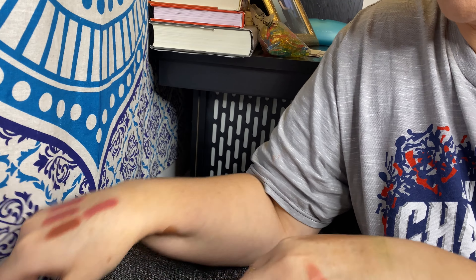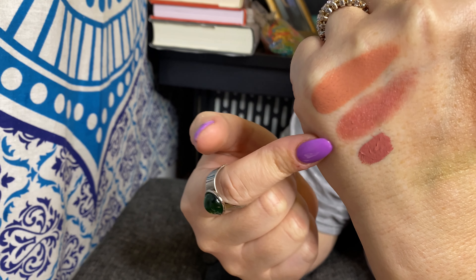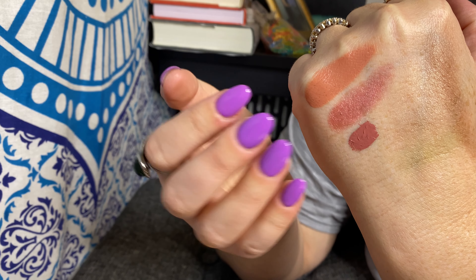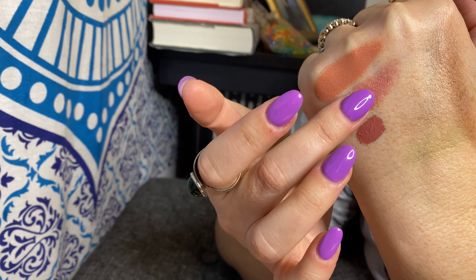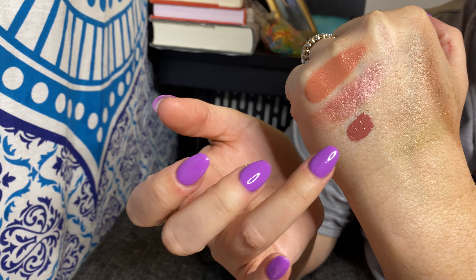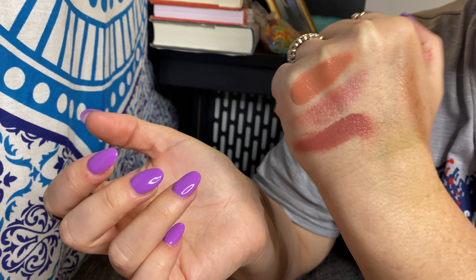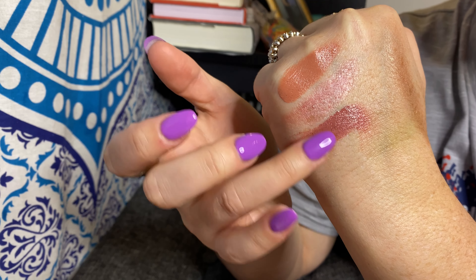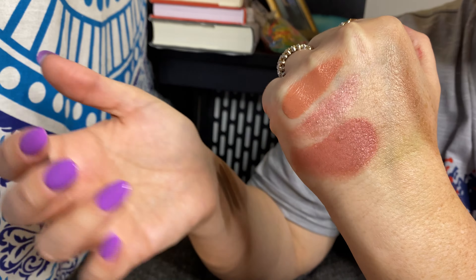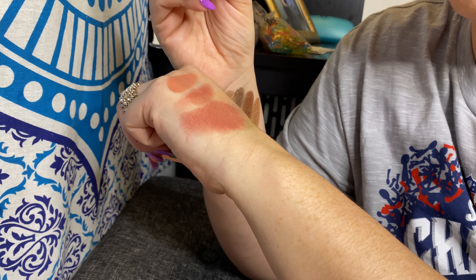Now swatching cheek products — starting with blushes. The Tower 28 Magic Hour is stunning. The Doll 10 blush — it's a cream but it feels like it's going to dry down to a powder, and it feels lovely. Then the new Rare Beauty Encourage — it's a cool-toned dusty pink. The formula feels great, super pigmented but with enough play time.